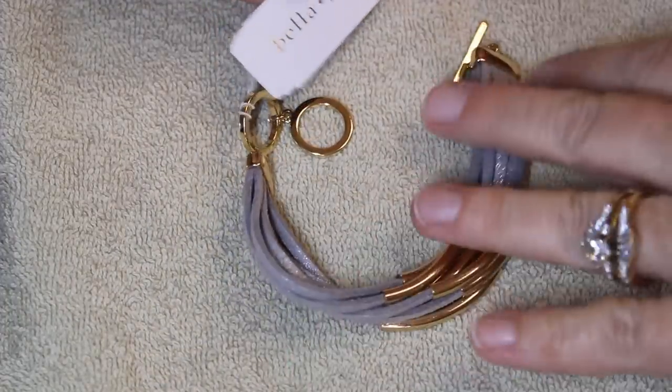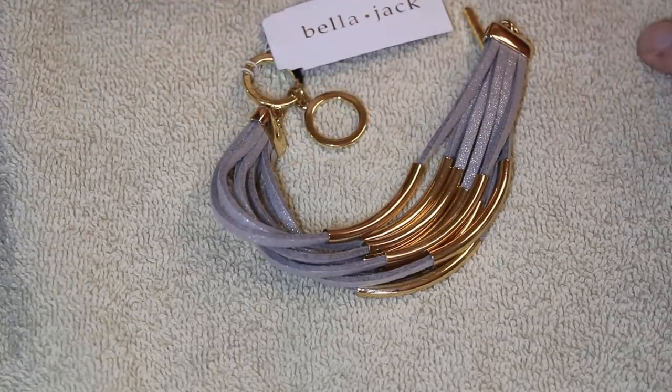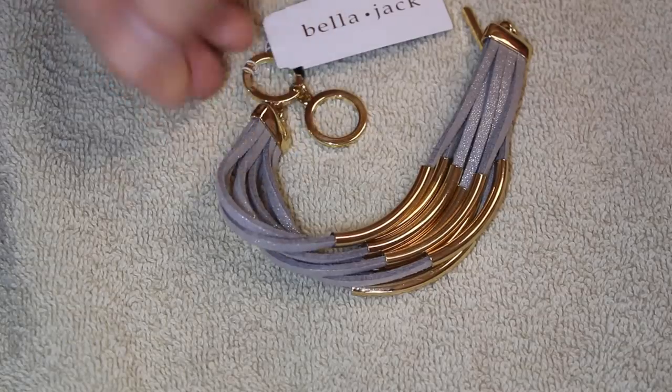This one is new with tags — it's really cool with the gray suede. It's by Bella and Jack.